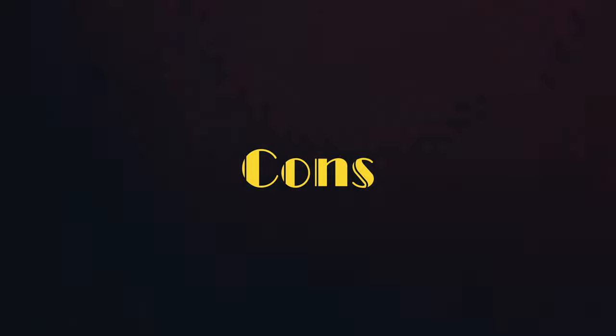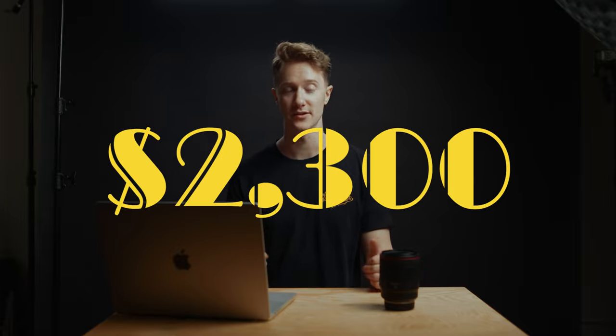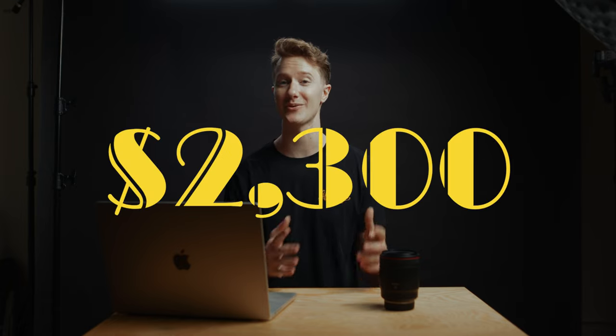Of course, there are some cons to this lens as well. This lens is very expensive. I bought this three years ago in 2019 for $2,300, and it's 2022 and still going for $2,300, so unless you're able to catch it on a sale or buy it used, you're going to be paying north of $2,000 for this lens, and that's a hefty investment. There's no getting around that, and frankly, that means it's not for most photographers.